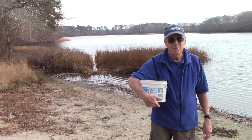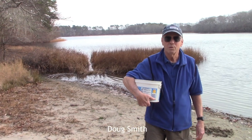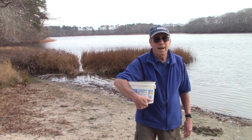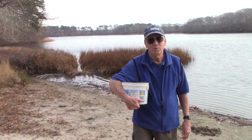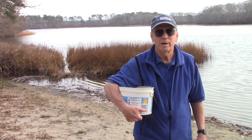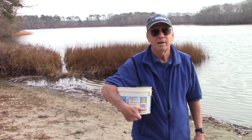Hi, I'm Doug Smith, a naturalist and a volunteer with the Brewster Ponds Coalition. I'm here today with you at Greenland Pond, one of the many ponds in Brewster, and I'll be talking to you a little bit more later about some of the critters here in this ecosystem.